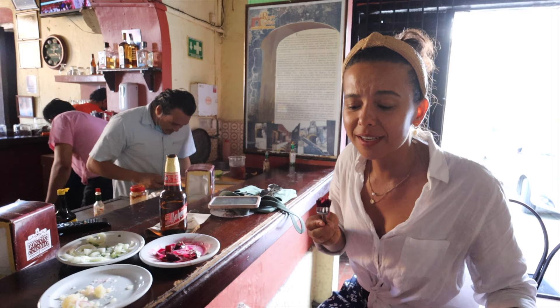My dad always makes these beans with onions for me, and it's kind of fun. I already feel hot. Everything's going to be okay.